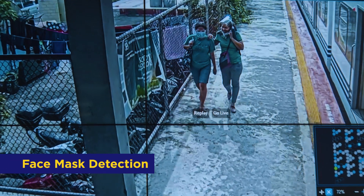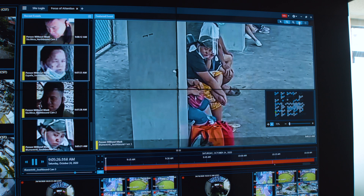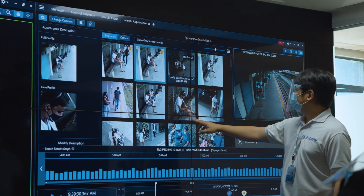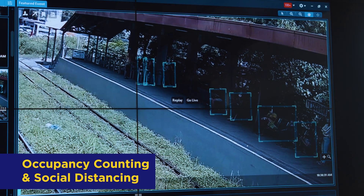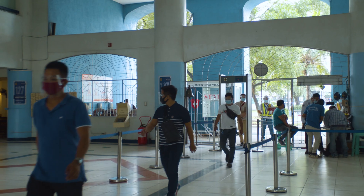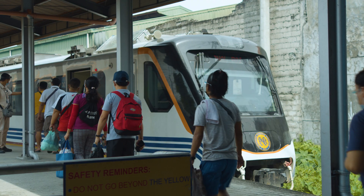Cameras are able to detect face masks through the focus attention interface, making identification of non-mask wearers seamless and efficient through live monitoring. Occupancy counting will display the number of people inside a facility in real-time, helping maintain and manage passenger traffic and ensuring social distancing is observed at all times.